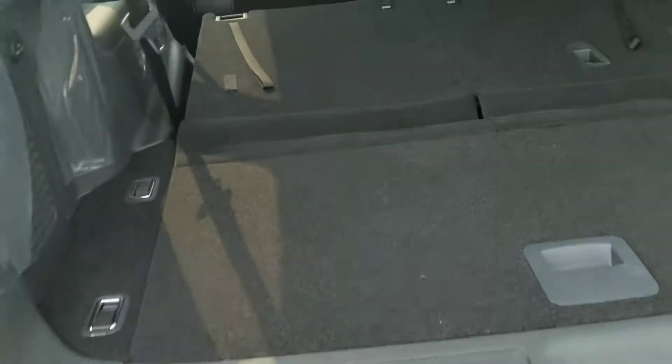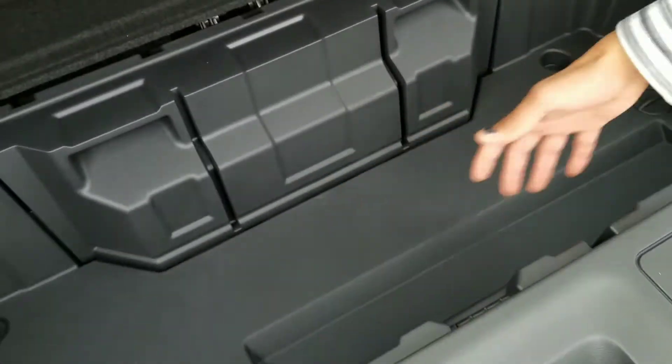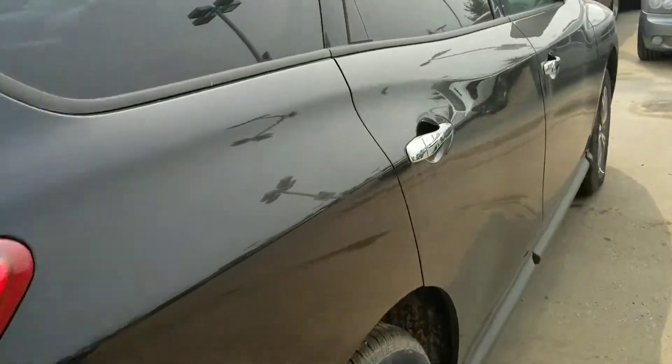As you can see, tons of space — you're going to get more storage in between here as well. I'll get my camera to jump inside and go over the features.